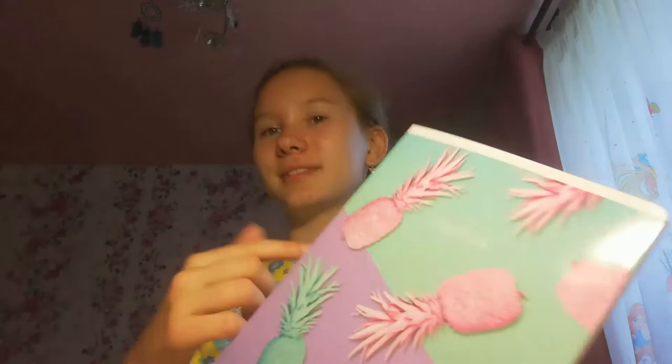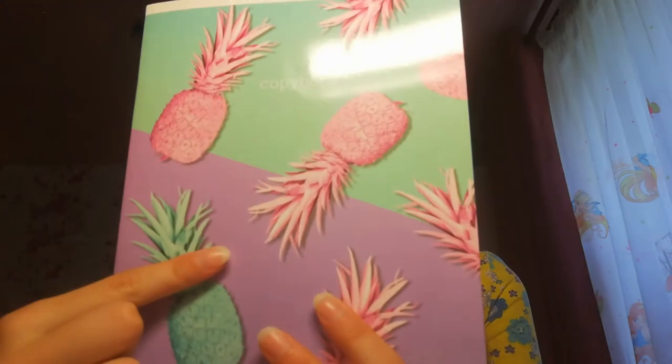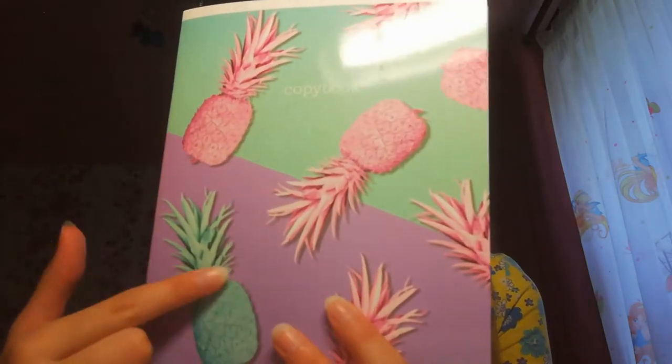And the last notebook that I will show you is this notebook. But it's written that it is a copy book — I think it's the same, I like to say notebook. This notebook is with turquoise pineapples, and I bought it because it is with very enjoyable colors. I very like it.